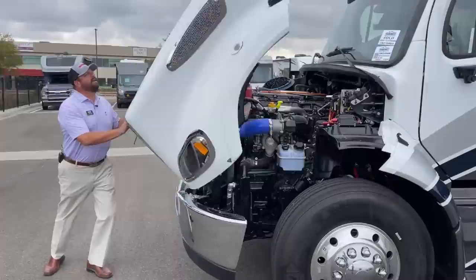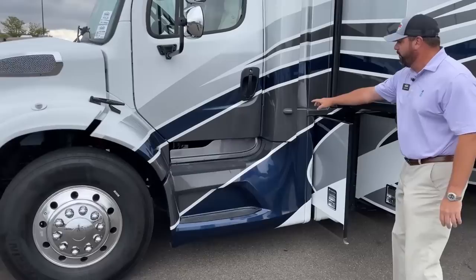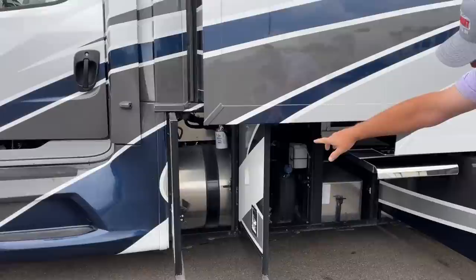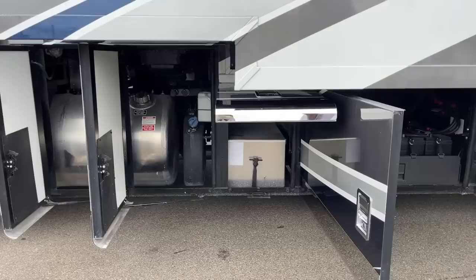The hood has a soft close on it. Coming down the driver's side, you've got side cameras — when you turn your signal on, it gives you a blind spot view on both sides of the coach. In this first bay you can see the 100-gallon fuel tank. The second bay has the DEF tank. And that next area is where your chassis batteries are located.